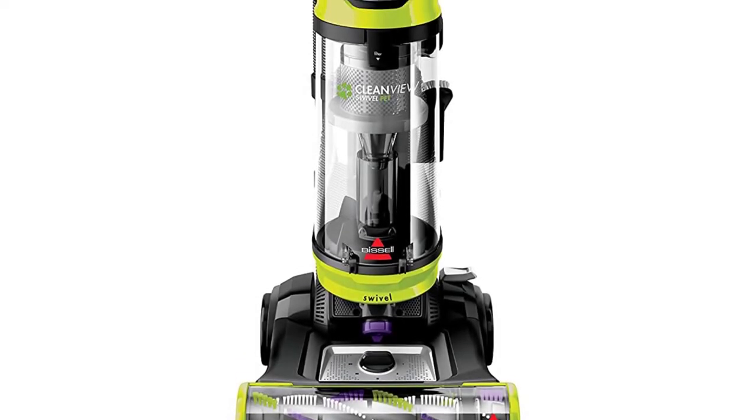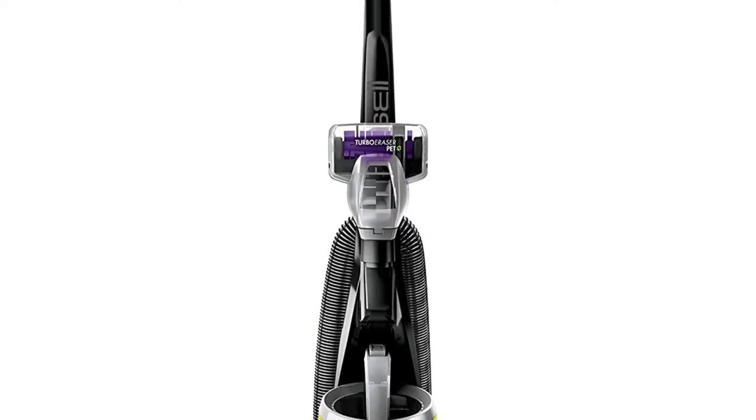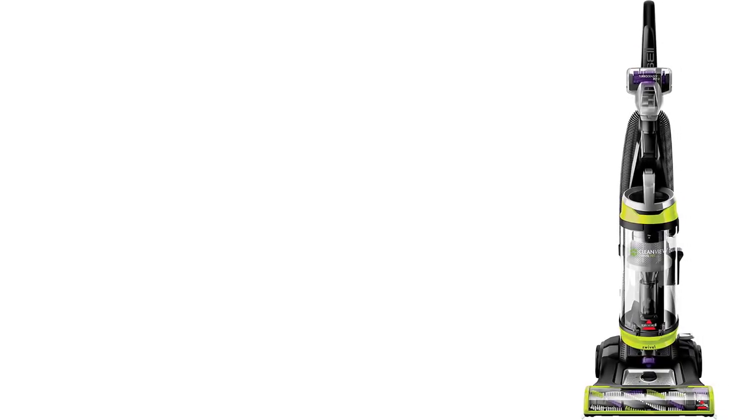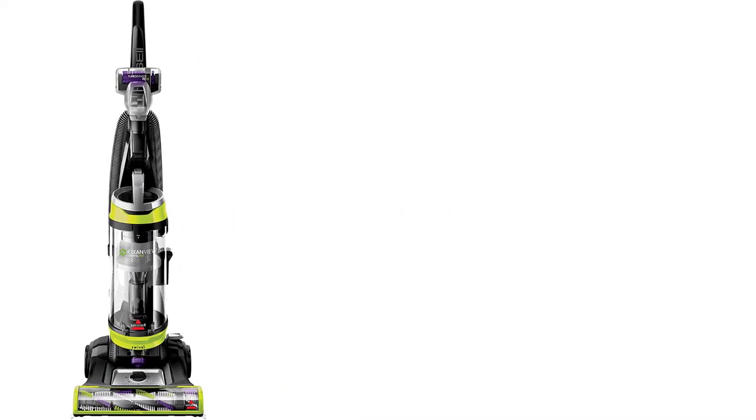Although the vacuum does not have a bag, it features an easy-to-empty 1-liter clear bin, a wand, and a hose for above-floor cleaning. Unfortunately, it does have clogging issues and is a bit bulky, so you might need a bit of space to store it.